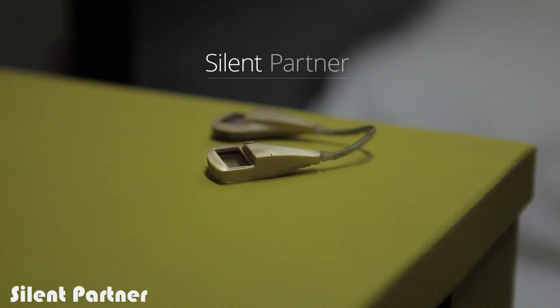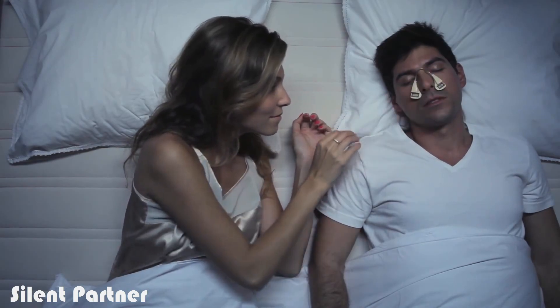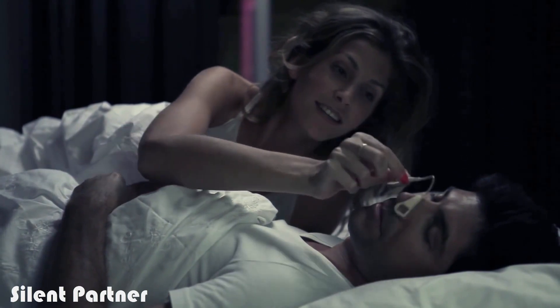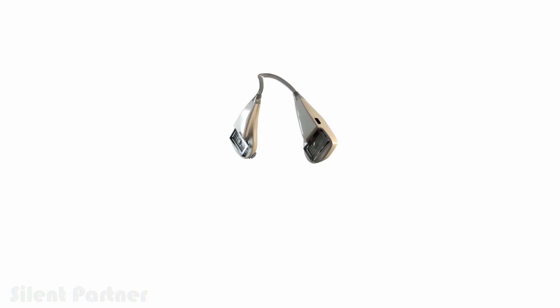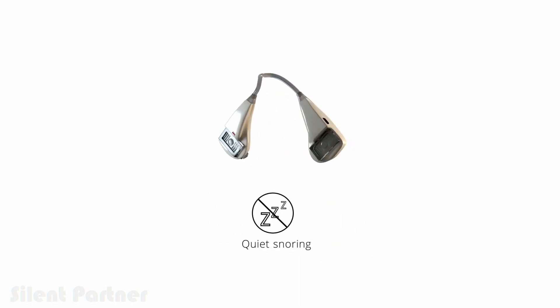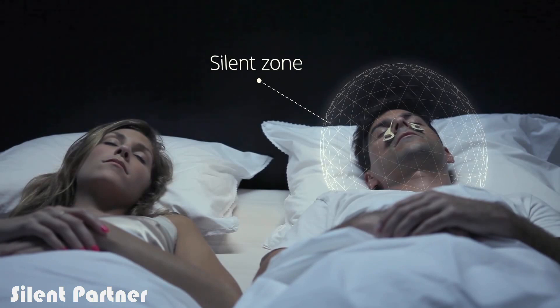Introducing the Silent Partner — the world's first smart patch to quiet snoring noise. Silent Partner is a smart, lightweight, and compact device that elegantly tackles what other products don't: the snoring noise. Silent Partner creates a silent zone around the person wearing it, giving you and those around you a better night's sleep.